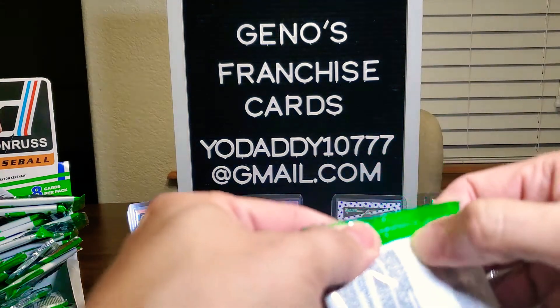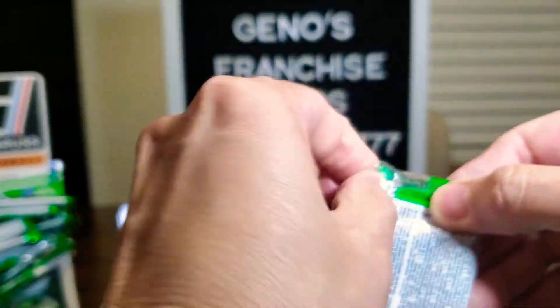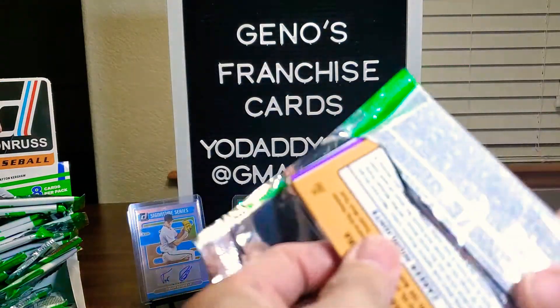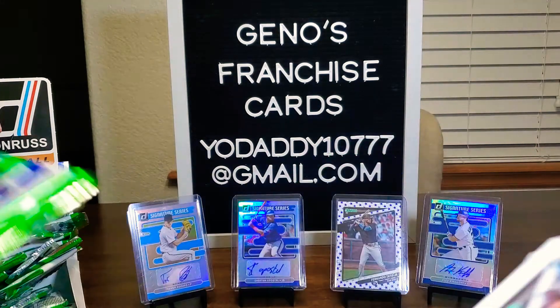Alright. Let's see — who is the Relic? Who could it be? I found a Dylan Carlson autograph. But I'm going to say Ken Griffey Jr. Why not?